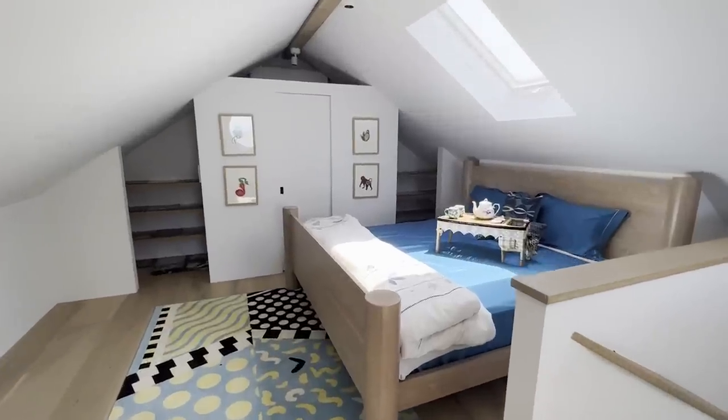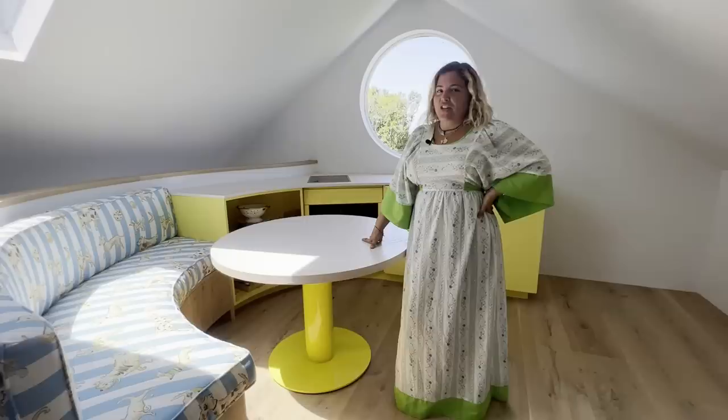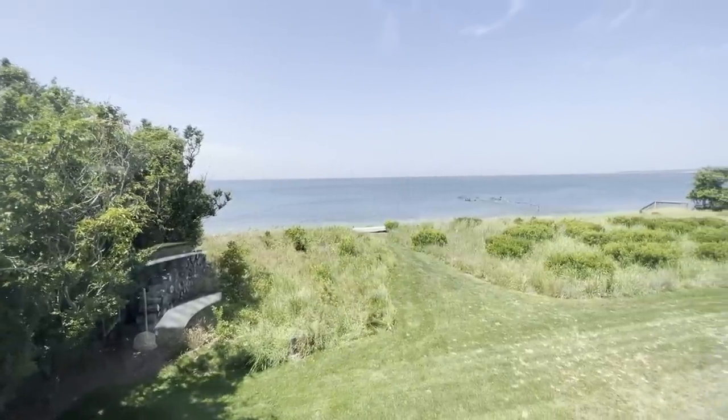This is the guest bedroom above the garage. I would say the best feature of this space is the round window — it has the best view in the house because we are on the top level.